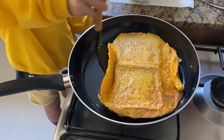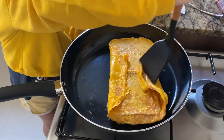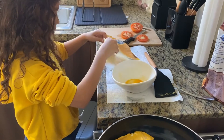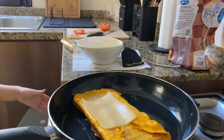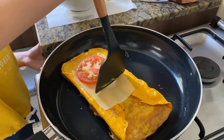Now I'm going to flip the eggs on bread. Now I'm going to put the chips on. And then I'm putting the tomatoes on. Now I'm ready to close the sandwich.